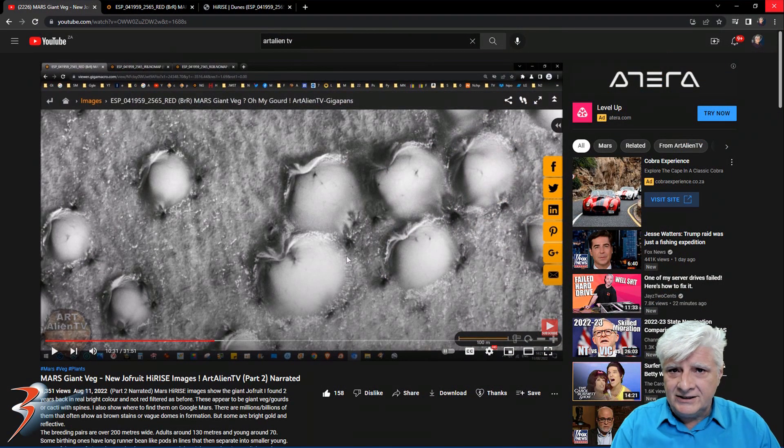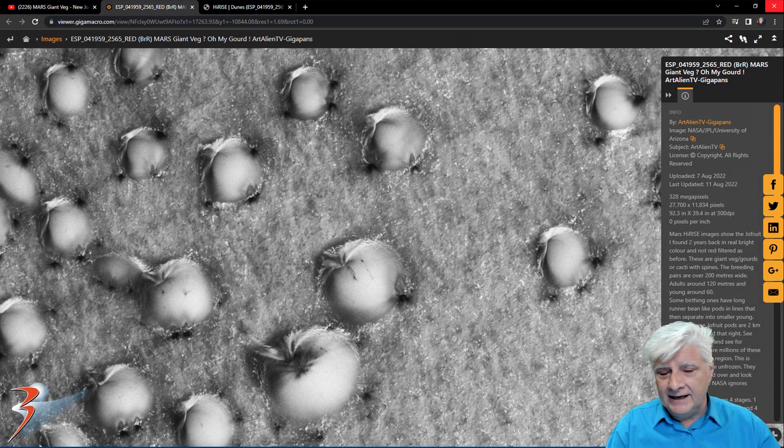I'll include the link to Joe's channel in the video description below. Please go check out his videos and subscribe. Give a huge thumbs up to his videos — he's done awesome work over the years. He's been studying these strange anomalies for a couple of years now. Joe's also put together an awesome GigaPan of these anomalies. We'll have a look at the GigaPan towards the end of the video, and I'll also include the link to this page in the description below.